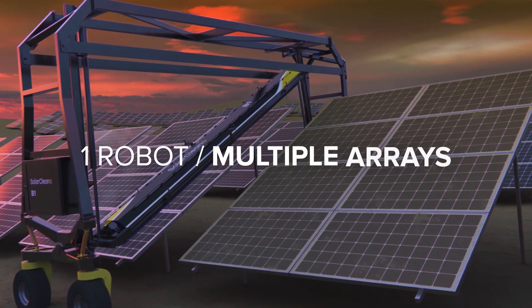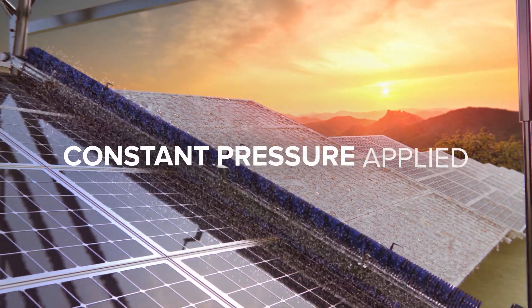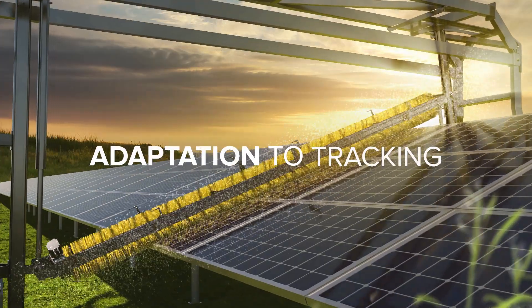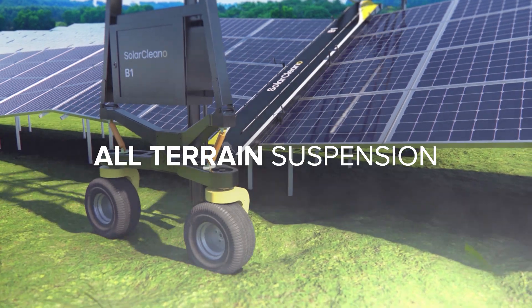It crosses gaps easily without the need for human intervention, and adapts to different heights with constant control of the pressure applied. Perfect for tracking solar panels that change their inclination. Remains stable thanks to the damper suspension system.